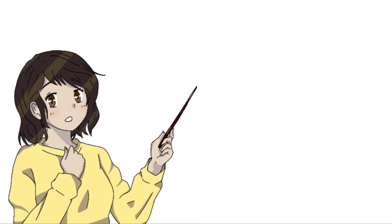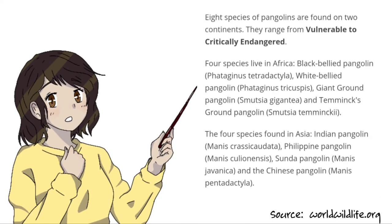It's come so far that there are now only eight surviving species of pangolins in the wild — four in Asia and four in Africa.